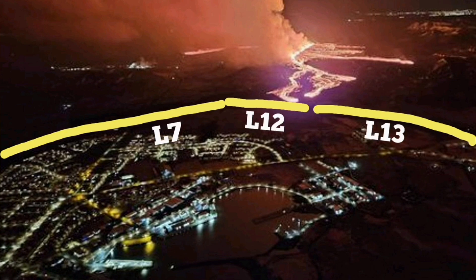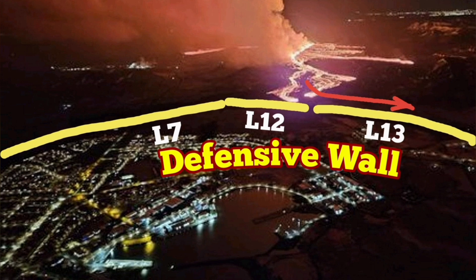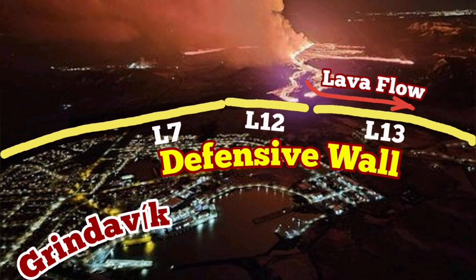I've marked them. This is L13, L12, and L7. L13 and L12 were built after I suggested it. These are the lava flows toward the east, and these are now rubbing against the defensive wall. We had a gap — we filled it.